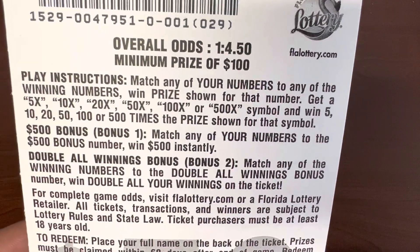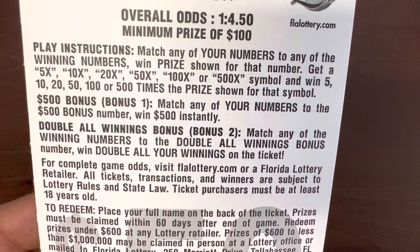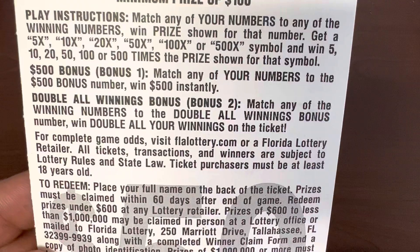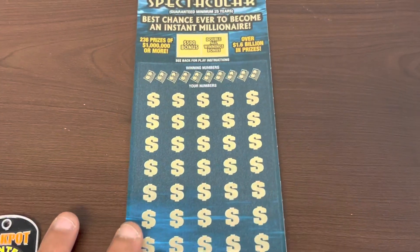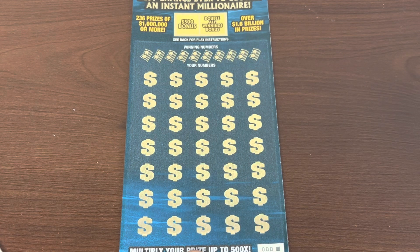This game has five through 500x multipliers, also has the 500 bonus and the double all winnings bonus. You match any of the winning numbers to get the double all winnings bonus — so it's the winning numbers, not the game numbers. I was right — I matched the winning number before. Let's get into it, set it off with a big win on zero zero zero.